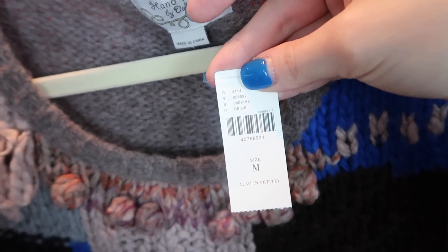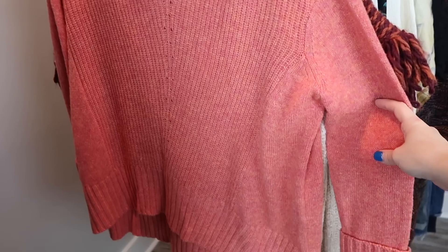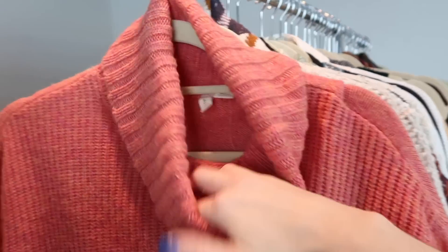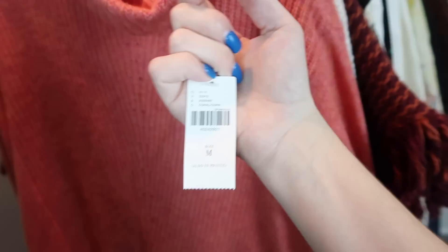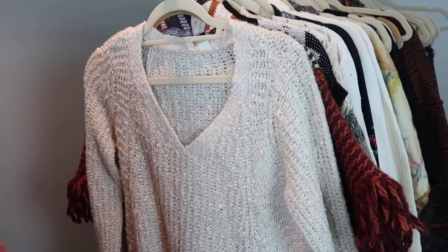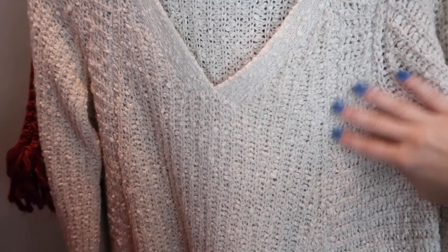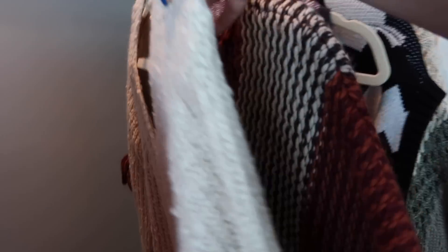I remembered seeing this sweater a lot when doing research on Anthropologie sweaters, so I picked it up. Another Anthropologie oversized sweater with a high-low hem, cuffs, and a turtleneck - it's by Moth from Anthropologie, size medium, new with tags. I love cream color sweaters - they do really well for me. This one is a great nubby textured v-neck knit by Moth from Anthropologie, size large, with a really cool zipper detail on the side that you can actually unzip - great for layering.